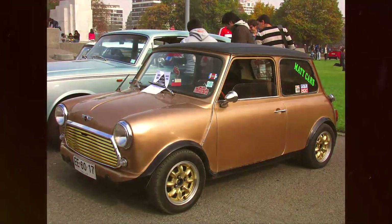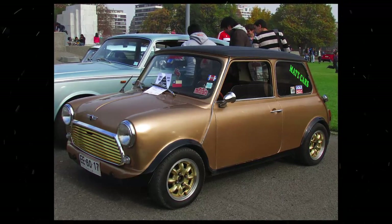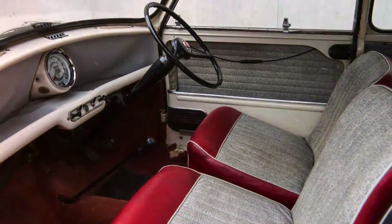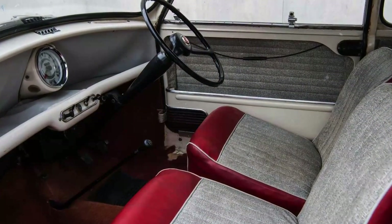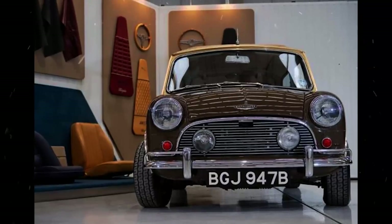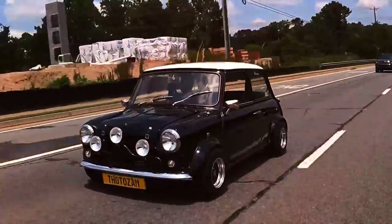The base model Mini was replaced by two models. The new base model was the Mini City, which had black painted bumpers, an untrimmed lower fascia rail, partly fabric seats, a wing mirror and one sun visor on the driver's side only, plus unique city graphics and a boot badge. Above the City was the 850 SDL, or Super Deluxe, which had the same specifications as the Mini 1000 but with a smaller engine.